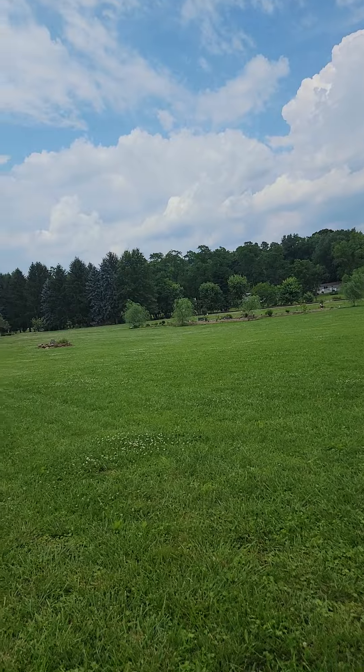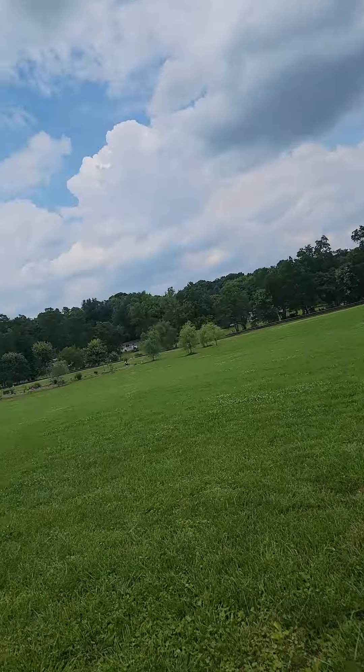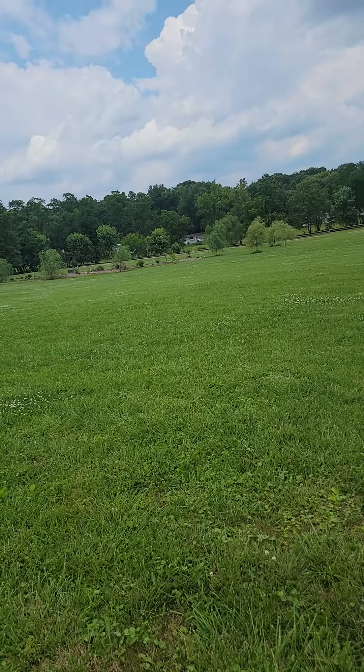I'm gonna finish — it's 90 degrees. I'm gonna finish spraying and then in two hours the dogs will be able to come out here and run in the field again. And yes, I know I'm spraying clover and people that love bees will probably be upset with me.